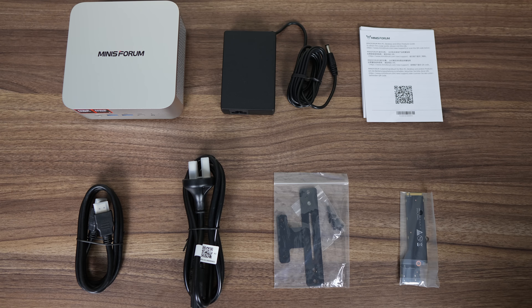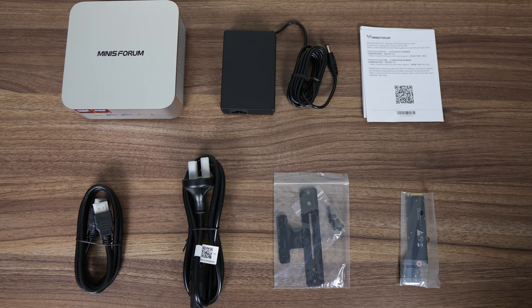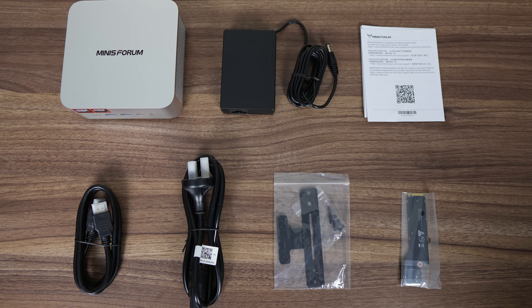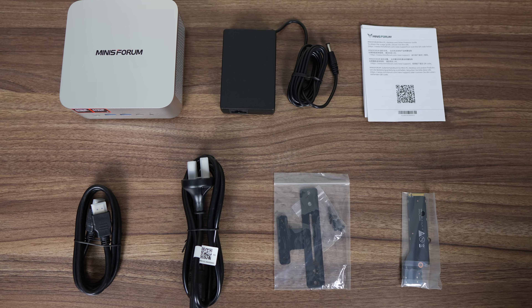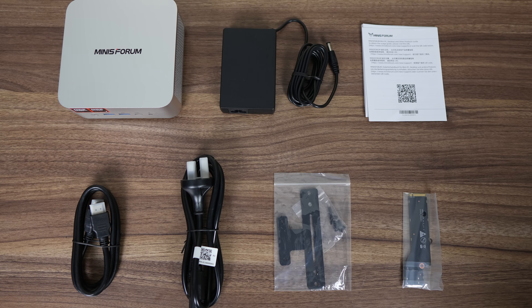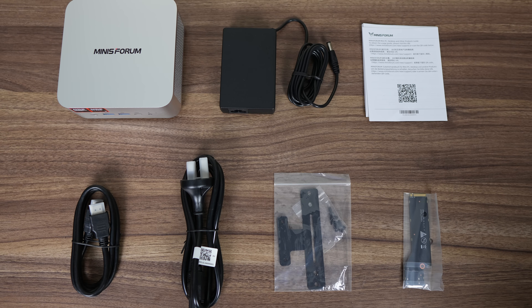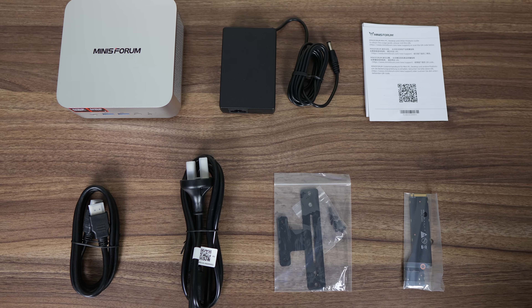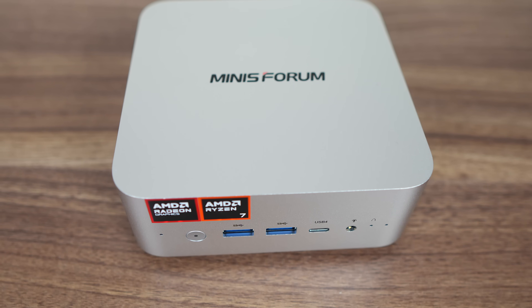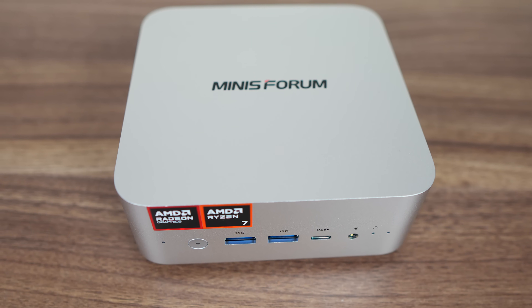Complete failure on the branding side. Mini's Forum includes a pretty compact 19V 120W power supply with this mini, along with an HDMI cable, VESA mount with screws, and an M.2 to Oculink adapter. You're going to have to sacrifice the second M.2 storage slot if you plan to use an Oculink eGPU. The AI credentials need to be pushed somehow, and this mini includes a microphone and speakers, neither of which produce very good audio quality.